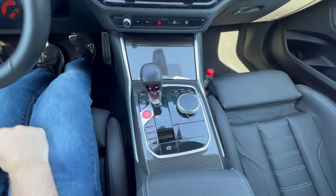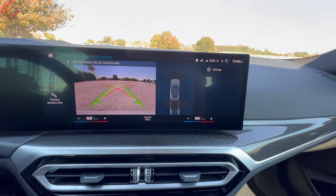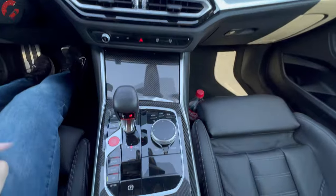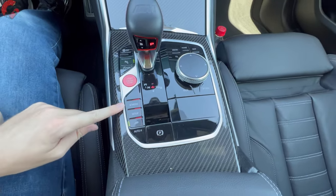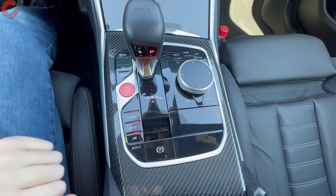That takes you into reverse — this is your traditional backup camera and we do have front and rear parking sensors on board. Just press P for park. You also have your buttons right here, which are critical for your driving because these control all your different drive configurations as well as your active exhaust.